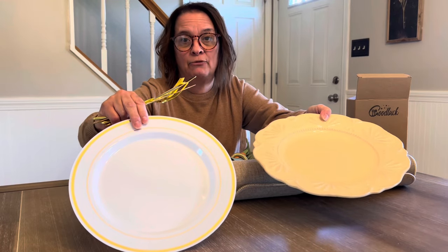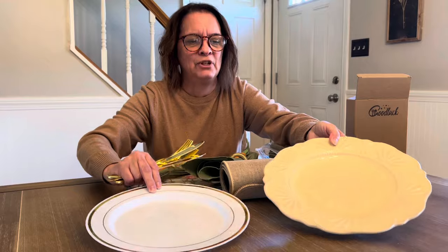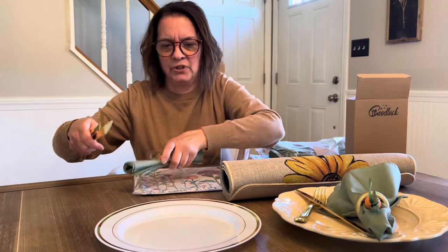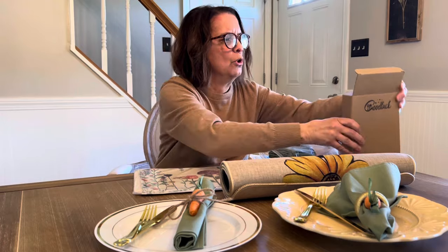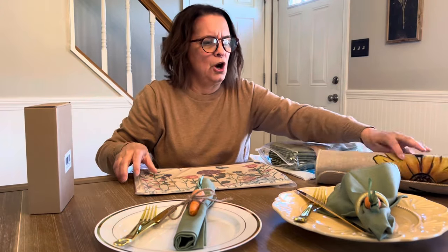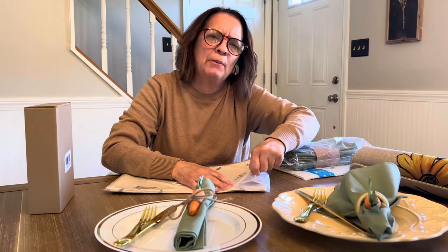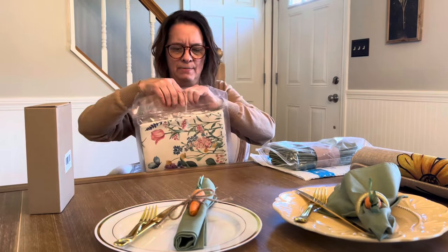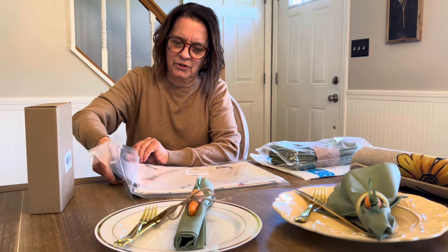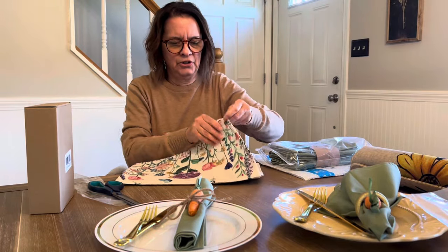Depending on how many people I have, I have my everyday dishes or I use these around the holidays. With 12 to 14 people, that's a lot of dishes to load in the dishwasher. I wanted to set these up so you guys can see where I'm going with the table setting. I had to order some more gold forks — I got those in and I still have enough knives and spoons. I also ordered a runner, which is really pretty.